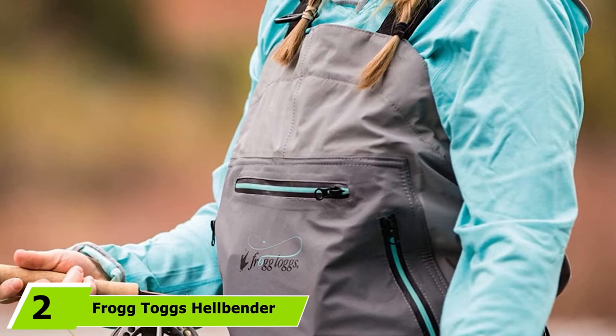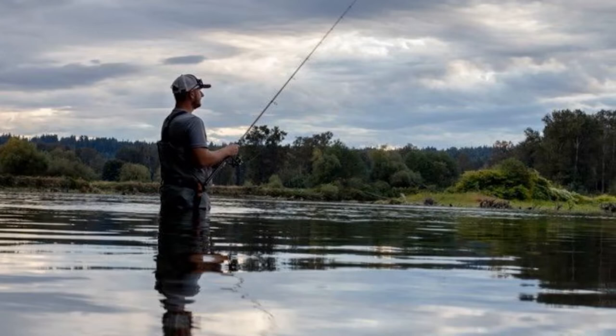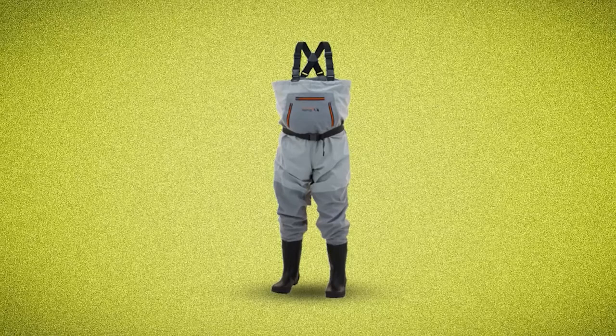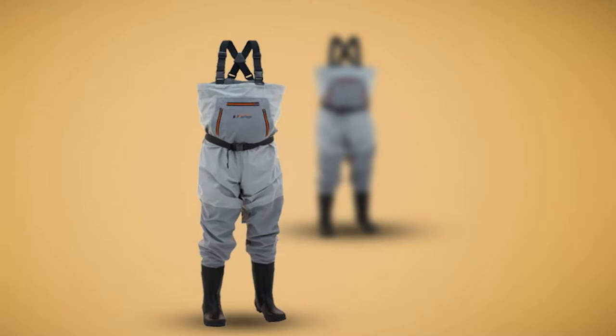Moving on to number 2, we have the Frog Togs Hellbender Breathable Stocking Foot Chest Wader. These are an excellent affordable option for anglers seeking a durable pair of breathables offering extensive storage and organization potential. Constructed with Frog Togs Drip-Or Gen 2 waterproof breathable material, these waders utilize a soft, smooth, micro-textured tricot fabric as the interior liner for enhanced comfort and temperature regulation. The exterior consists of four-ply nylon uppers and double reinforced knees and taped seams for excellent durability at this price point.